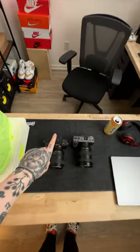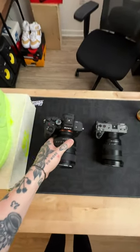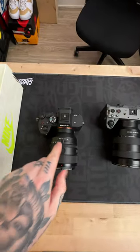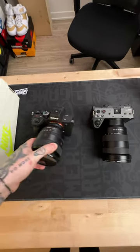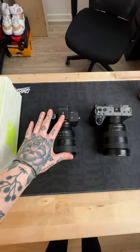What cameras do I use for all my content? Well, there are three of them. The first one is the Sony a7IV, which is right here. Beautiful camera. On that, I have the 50mm 1.2 G Master lens. Absolutely crazy setup. This is where I shoot most of my photo content.